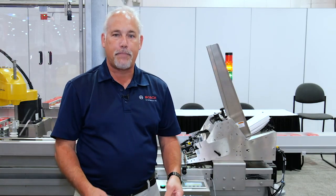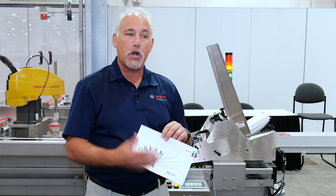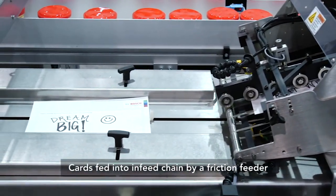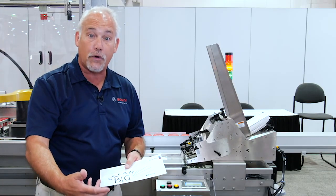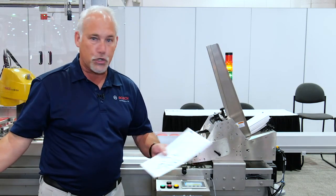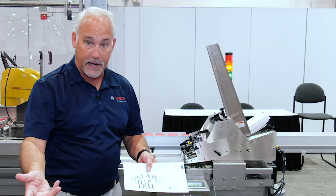Today we're here to support Blessings in a Backpack. What we're going to do is take inspirational cards that customers are filling out and place those into a stream feeder. Through the process we're going to feed six different products for Blessings in a Backpack — two breakfast, two dinner, and two snacks. Those products will then get overwrapped at the end and go to kids this weekend.